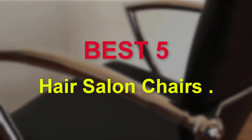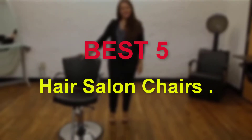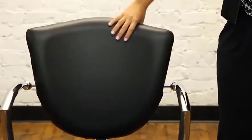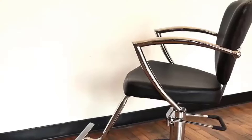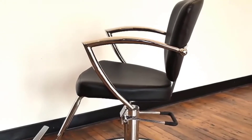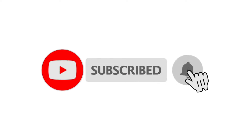Hello guys, welcome to our new video. In this video we will show you the best 5 hair salon chairs. These products are based on my personal opinion about price, quality and durability. I have also checked many user reviews. If you want to know more about all these products, please check the description below. Don't forget to subscribe to our channel to get future reviews. Let's start the video.